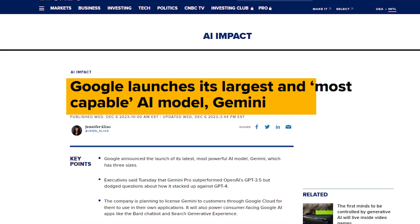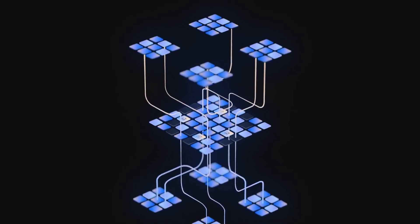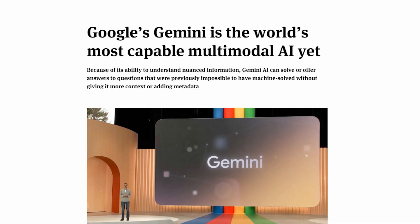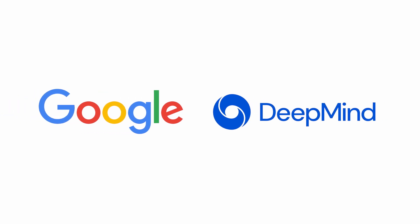Welcome to AI Breakthroughs. After prolonged anticipation and a series of postponed in-person launch events, Google has officially launched Gemini, an AI model that stands out as their most capable and general to date. Some industry voices are even suggesting that this could mark the peak of AI development. Gemini is the product of Google and DeepMind, two of the best AI minds in the world.